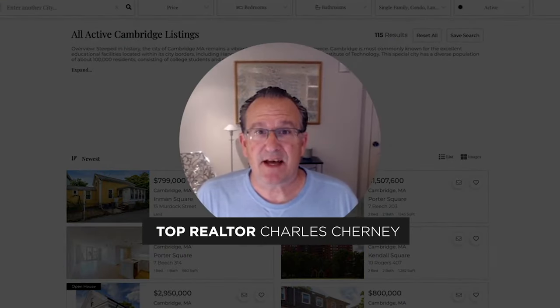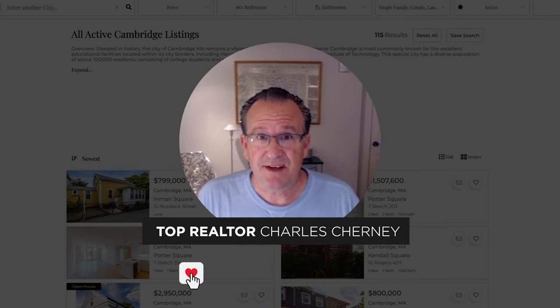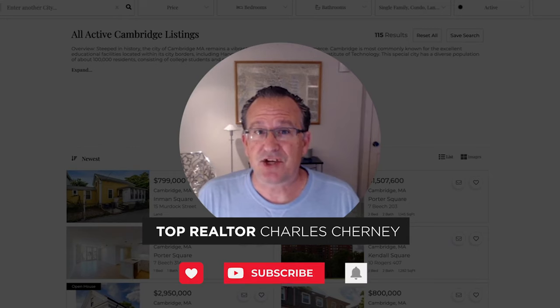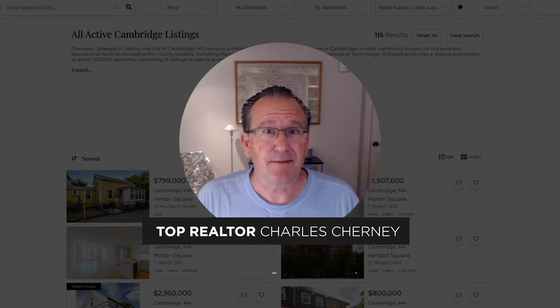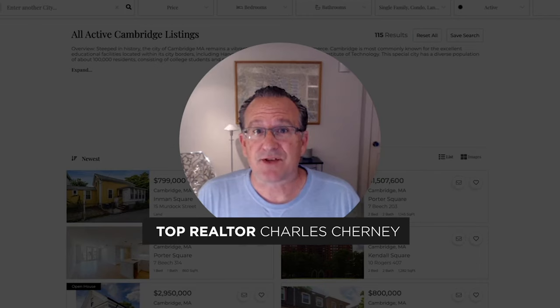My name is Charles Cherney and I'm a top residential real estate agent here to help you buy the right home or sell for the best price. I welcome the opportunity to connect with you by text, telephone, email, or in person, to share more information about Cambridge Highlands or any of the other named neighborhoods of Cambridge or neighboring Somerville. Reach out — I'm here to answer your questions about the market, your home, and the community. Be in touch, take care.